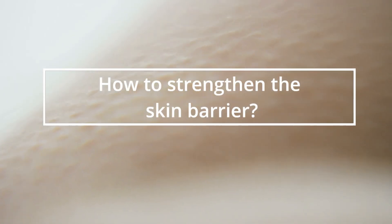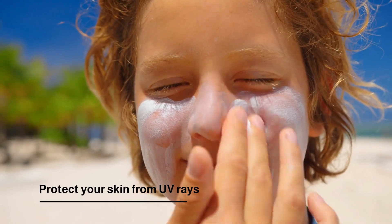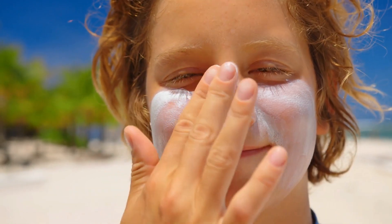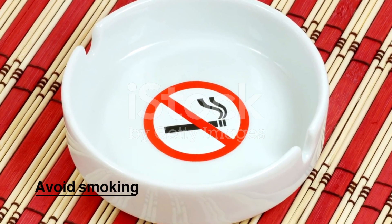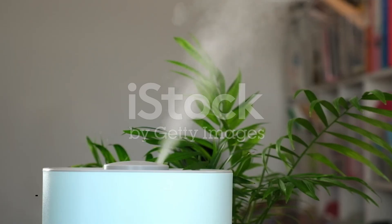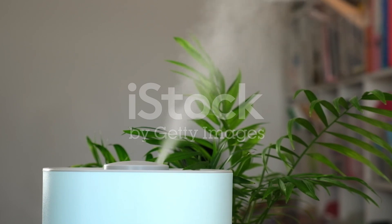How to strengthen the skin barrier: protect your skin from UV rays by using a sunscreen with an SPF of at least 30 every day. Avoid smoking, as it can damage your skin barrier and also cause wrinkles. Use a humidifier, since dry air can dehydrate your skin, so using one can help keep your skin hydrated.